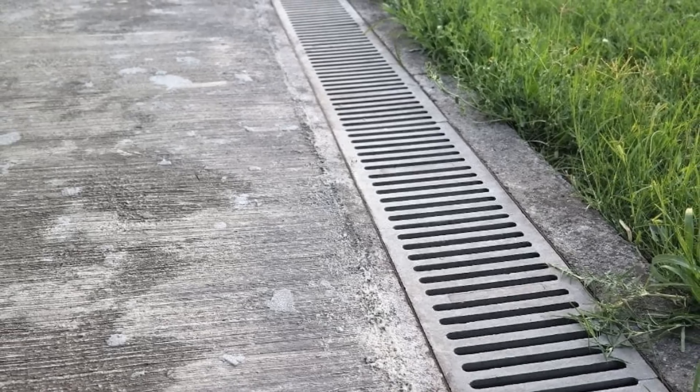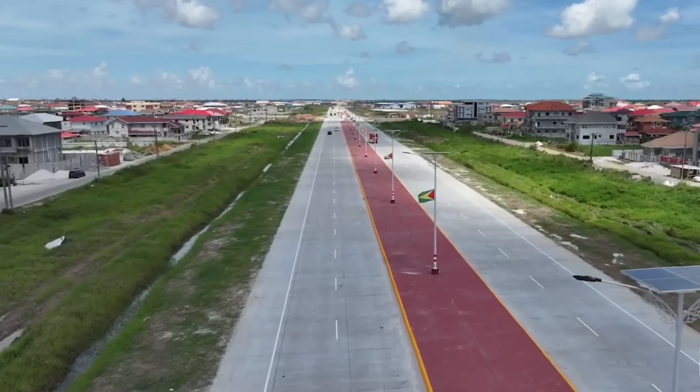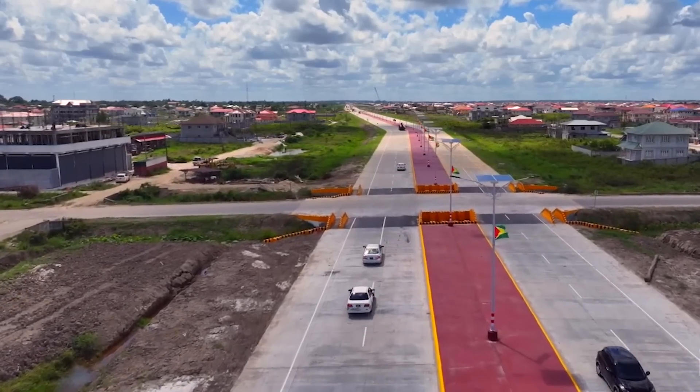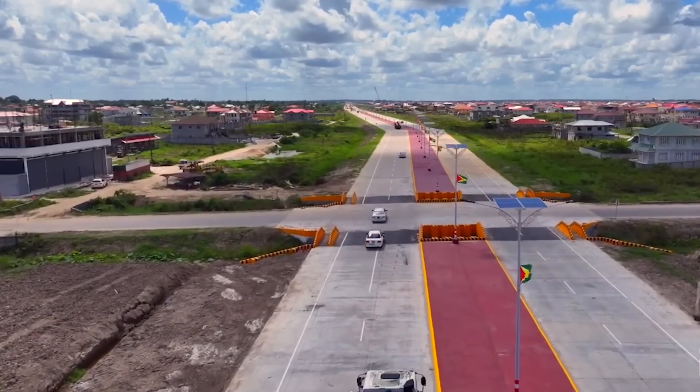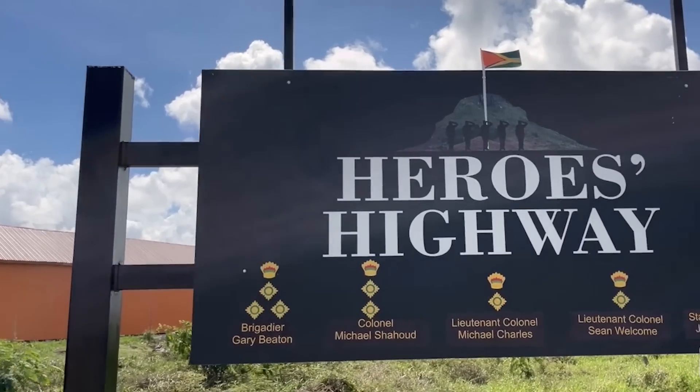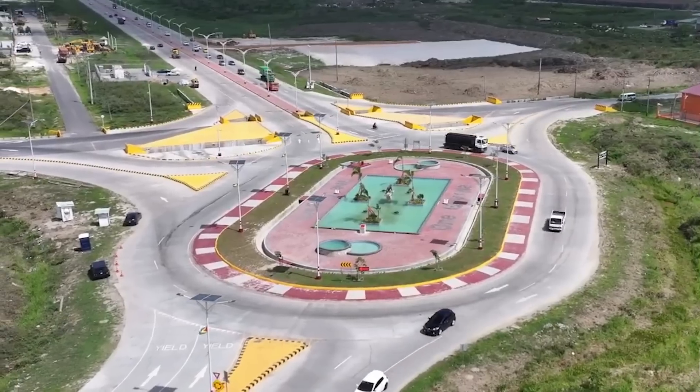The project is also projected to enhance road drainage, which will aid in the reduction of flooding. It is expected to have a significant impact on the economy of Guyana by improving traffic flow and safety, making it easier for businesses to operate and for people to travel.